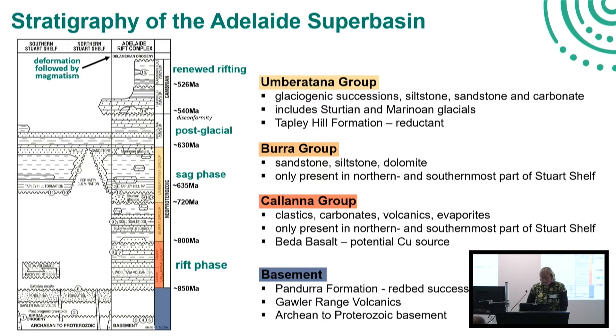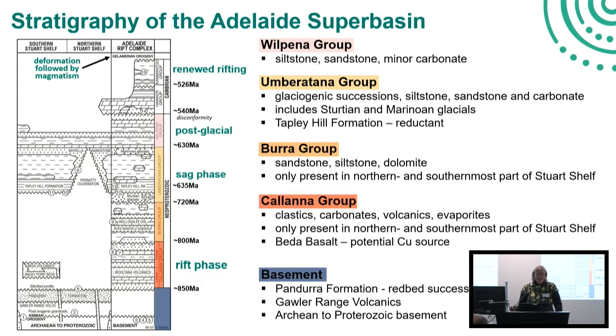Of main interest, and what I'll show you in the main part of the talk, is really the Ambaratna group, which is part of the sag phase during the development of the Adelaide Superbasin. We've got glaciogenic succession, siltstones, sandstones, and carbonates mainly. It also includes these two important glacial events, the Sturtian and the Marinoan Glacial. The reason why the Ambaratna group on the Stuart Shelf is really important to us is because it contains the Tapley Hill Formation, which is an important host for the sediment-hosted copper deposit on the Stuart Shelf. That's then followed by the Wilpena group, with again siltstones, sandstones, and minor carbonates, where we move into the post-glacial part of the basin before we start with renewed rifting.